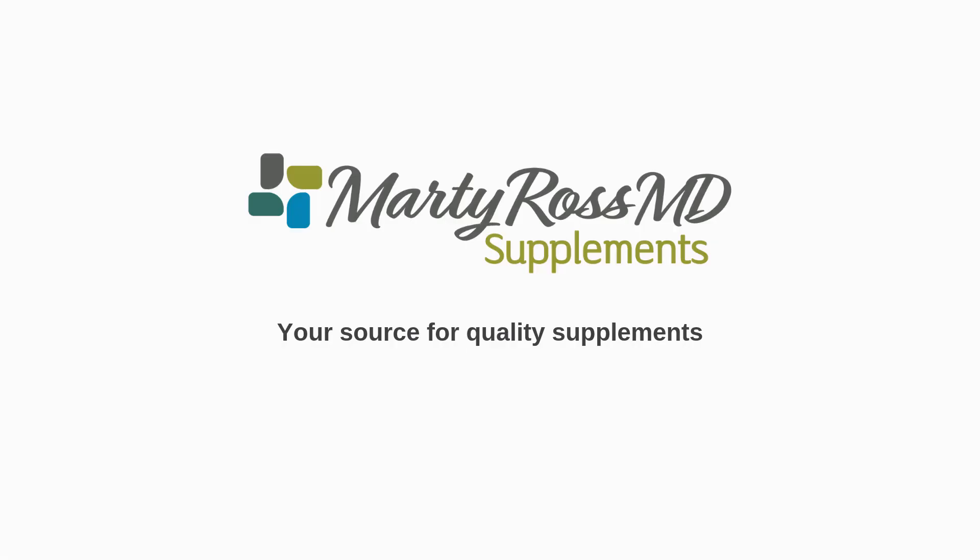Treat Lyme is supported by purchases you make through Marty Ross MD Supplements. When it comes to treating Lyme, my favorite two herbs are to use a combination of Cat's Claw and Otoba Bark Extract. Both of those herbs are found in something called the Cowden Protocol.